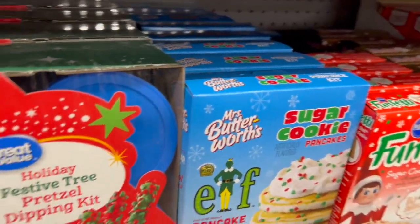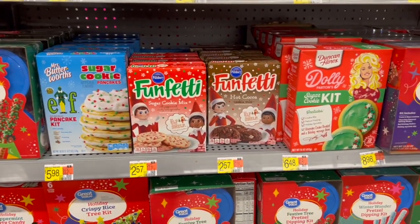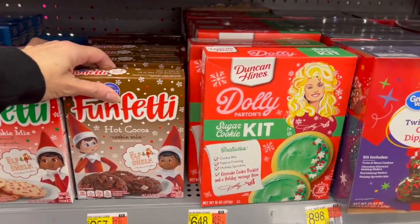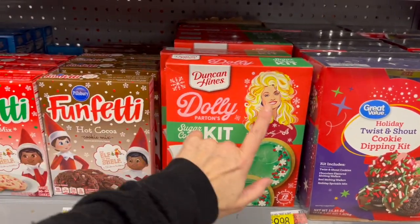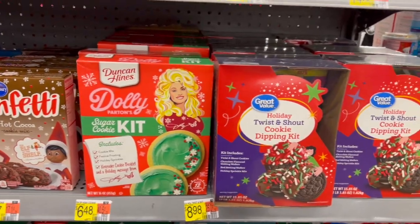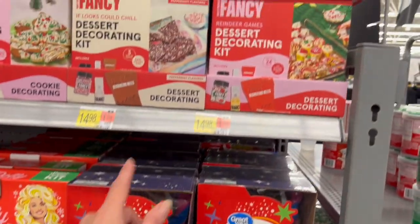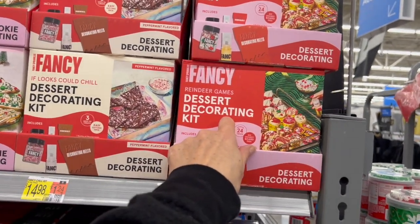It is Black Friday so it's been pretty busy in here and I've been trying to film for you guys. The Dolly Parton sugar cookie kit — I love the packaging — that's $6.48, super cute. At $8.98 we have the holiday twist and shout cookie dipping kit.